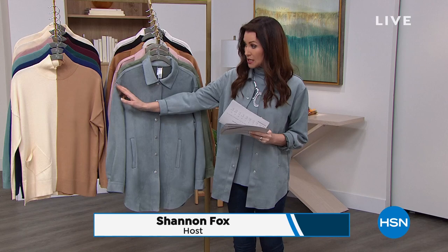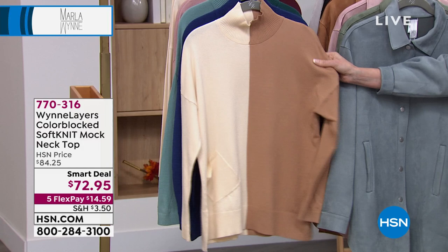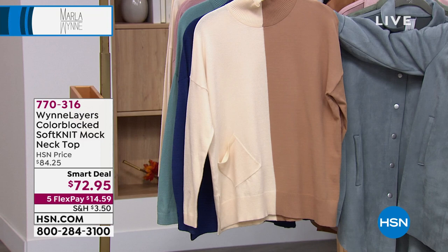When I say deals, we've got a smart deal coming up that — oh my goodness — feels like cashmere. A smart deal is like a Today's Special, but when it is gone, it's gone. Look at that — a Marlouin Win Layers color block. This is that buttery soft knit, so it is washable at home. You don't have to baby it like you would cashmere. It's $72.95.